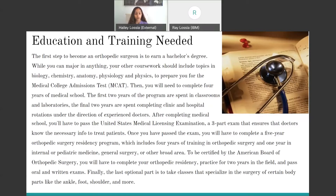After completing medical school, you'll need to pass the U.S. Medical Licensing Examination, which is a three-part test that makes sure that doctors know all the necessary info to treat their patients. Once you've passed the exam, you'll need to complete your five years of orthopedic surgery residency. This is basically when you spend four years training under and practicing under a certified and experienced orthopedic surgeon, basically apprenticing under them.